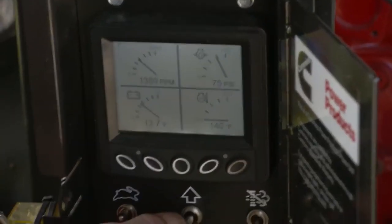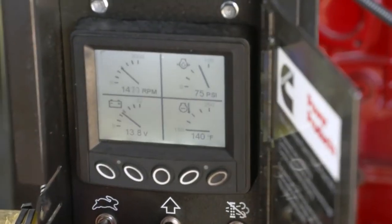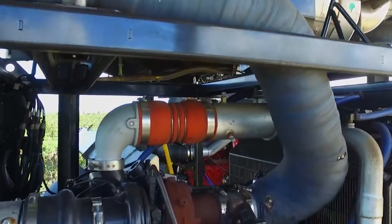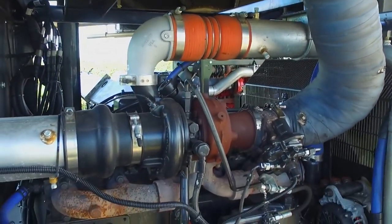For a really good pump, you need higher horsepower, less fuel consumption, and less maintenance. Something that will run for a long time with not a lot of problems.